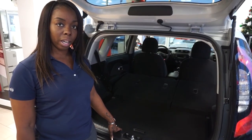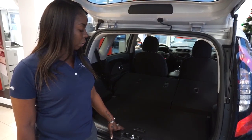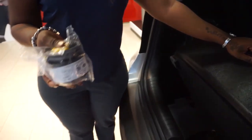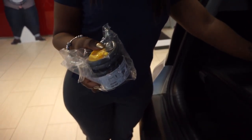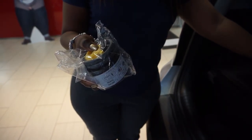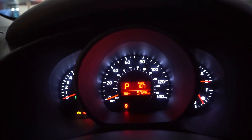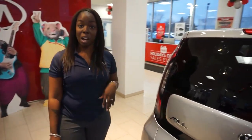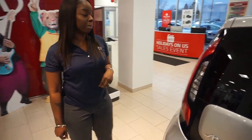In order to improve gas mileage, what we have is called a tire mobility kit, which allows the vehicle to be lighter so you're able to get more miles per gallon. It's an average of 32 miles per gallon city and highway combined. So you get the feel of an SUV without guzzling all the gas, and it's very roomy in space.